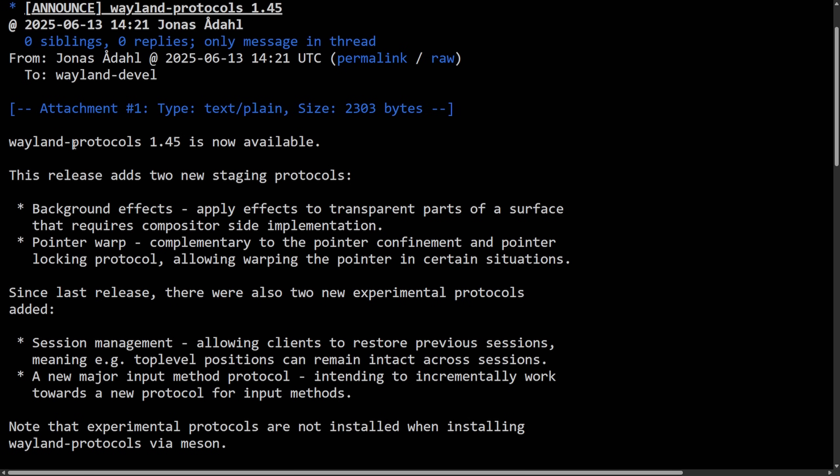Wayland Protocols 1.45 is now available and comes with some cool new staging protocols, including background effects and pointer warp. Background effects enables compositors to render visual effects behind transparent parts of windows, and pointer warp adds functionality to move the pointer programmatically. There are also new experimental protocols that allow clients to restore states including window positions across sessions, and a next-gen input method protocol — a new work in progress for handling input methods like on-screen keyboards. A very cool development as Wayland continues to evolve.